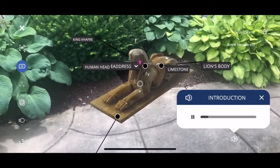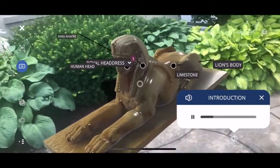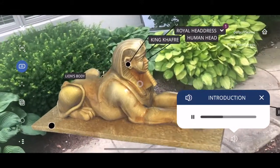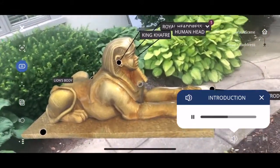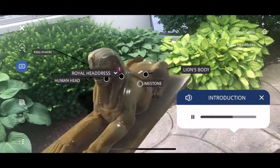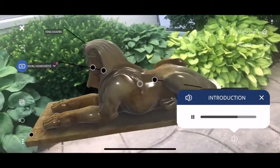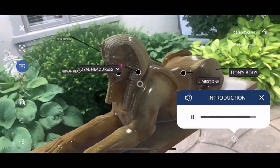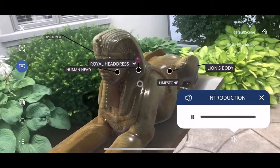One of Cairo's must-see tourist attractions is the Great Sphinx, the world's oldest monumental sculpture. Situated by the Pyramids of Giza, the Great Sphinx impresses with its size. It measures 66 feet high and 234 feet long, and it has a unique appearance. The monument depicts a part pharaoh and part lion.